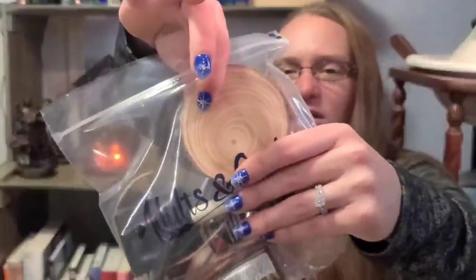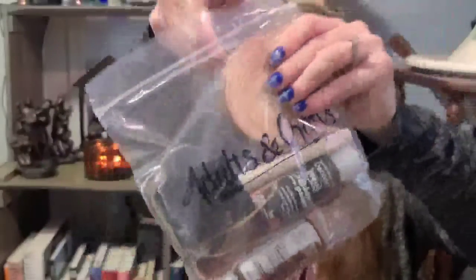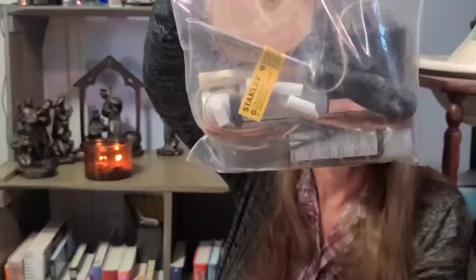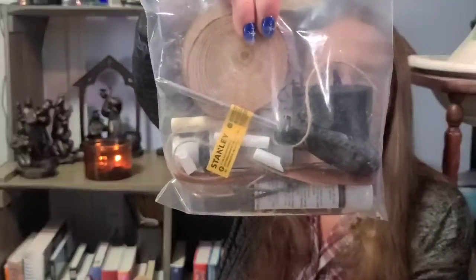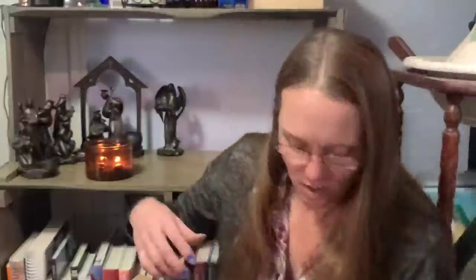We have two coasters, chalkboard paint, gel stain, and foam brush. The chalk came in complete pieces already. We have a dartboard and chalk so I'm not worried about that. There's also a wood serving knife, screws, and twine.